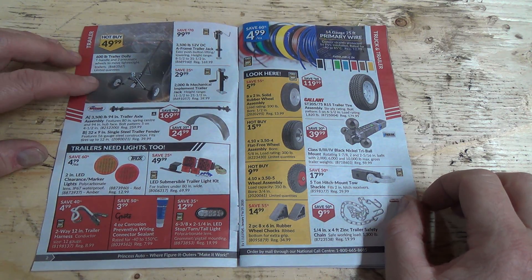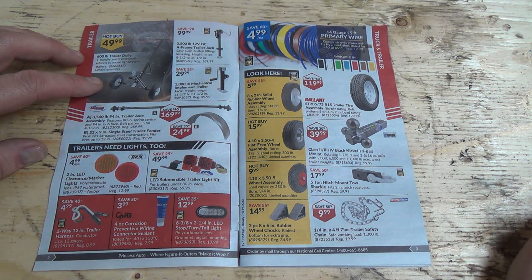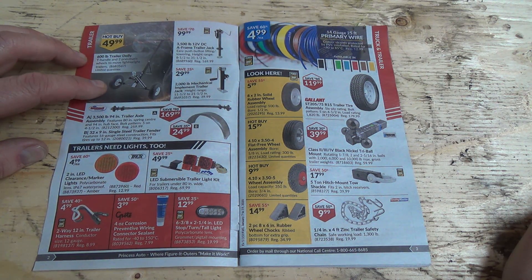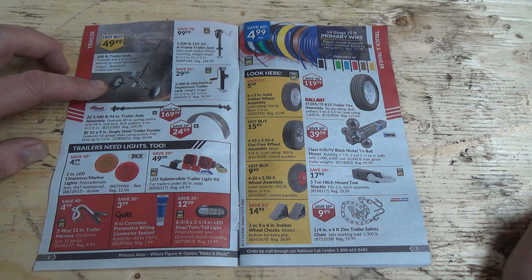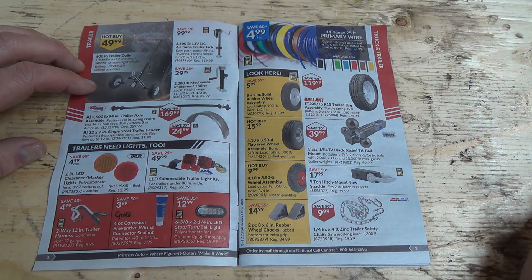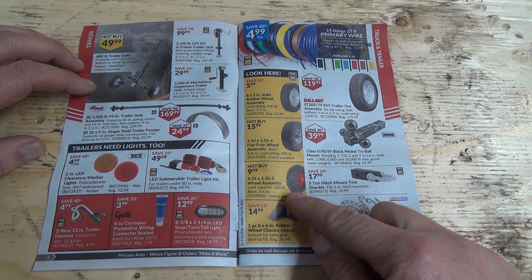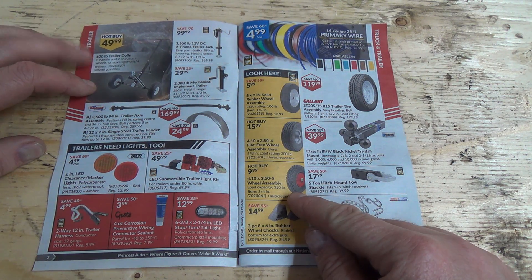Still got these on sale — those trailer dollies. I don't think I could build one. You couldn't probably buy the two wheels for under 50 bucks. Well, what kind of wheels? They're sort of like these. Well they're 10 bucks, so there's 20 right there — that's half the price of the whole cart.